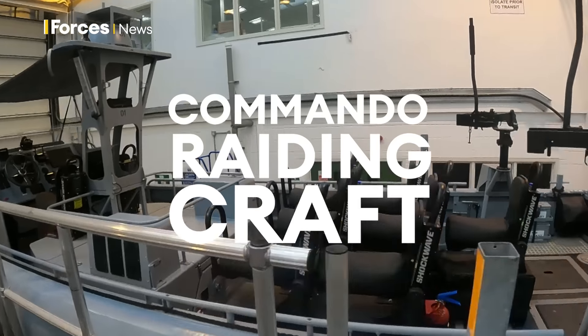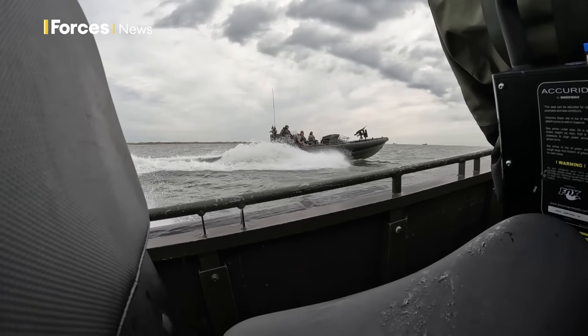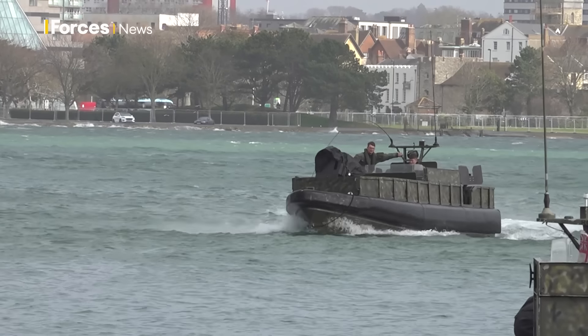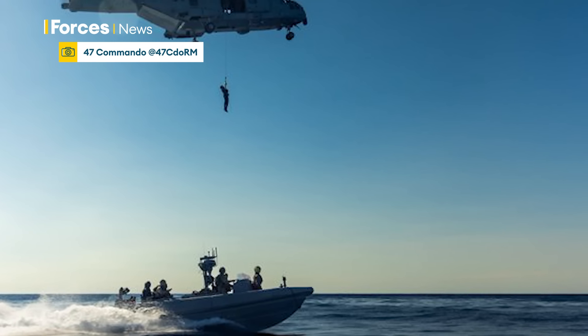This is the Commando Raiding Craft, or the CRC as it's known. Until now the Offshore Raiding Craft 4-7 have used came in two variants — troop carriers and gunboats — but the CRC can do it all. There are already a few craft out on operations with RFA Lyme Bay.